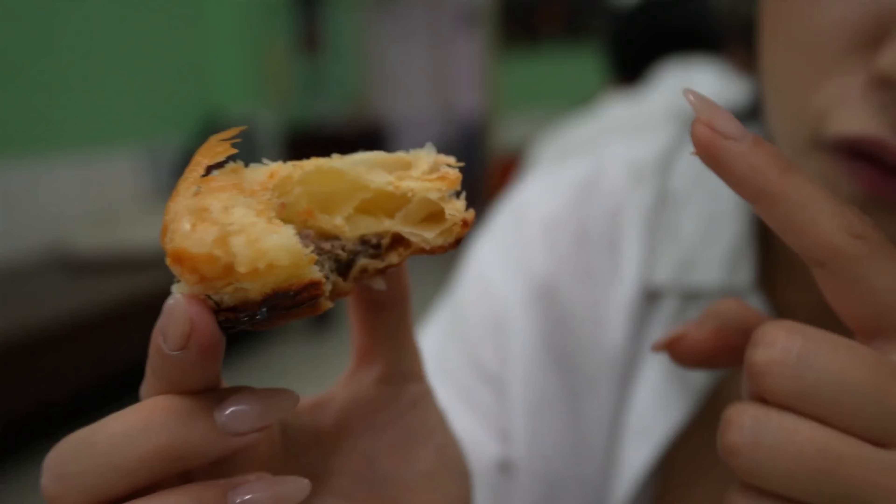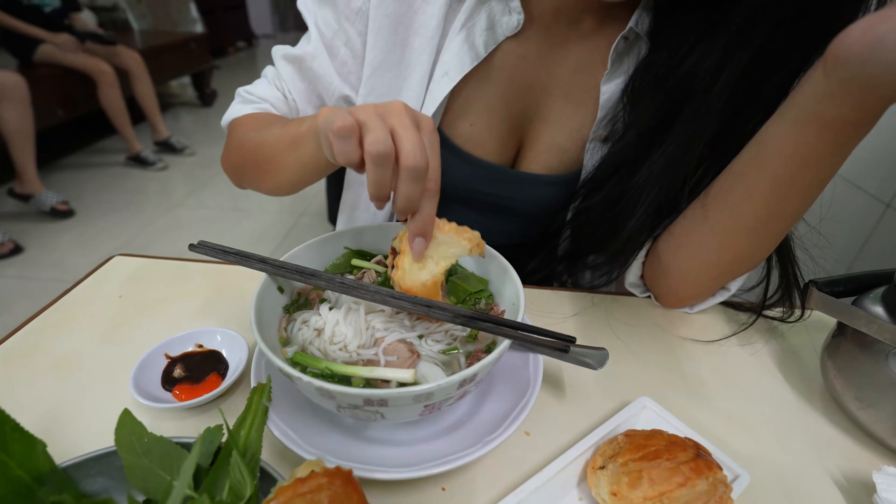Infinitely better. It's so flaky and buttery and fresh. This is legit. I still wish there was more meat — what's with Vietnam and not having enough meat? It's so crispy, it still maintains its texture. And the soup is so fragrant.